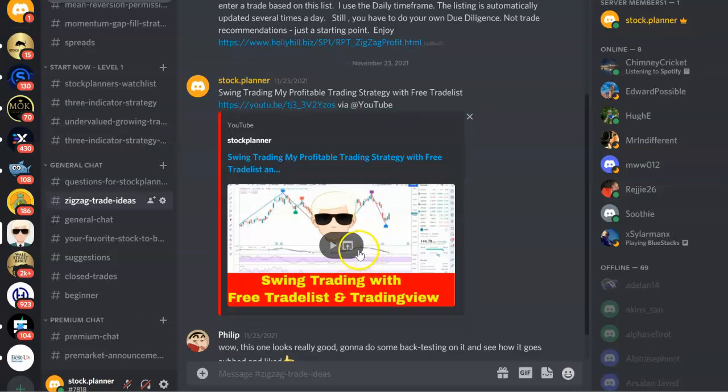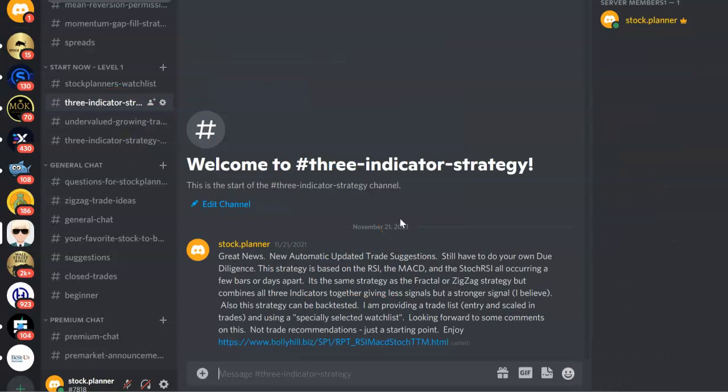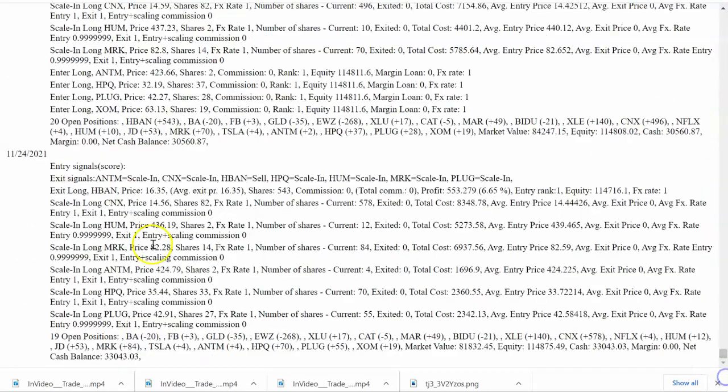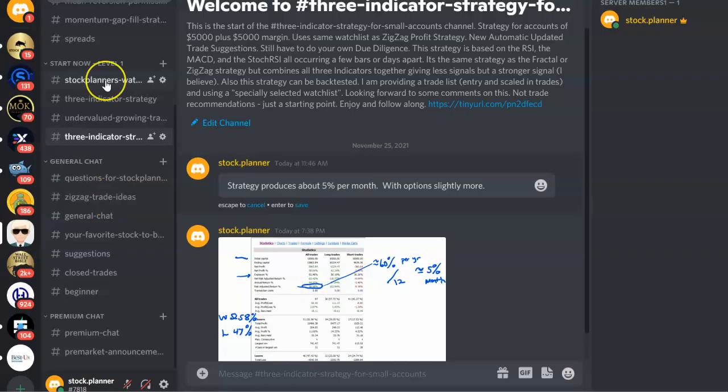I've built up this strategy and put it in a three-indicator strategy on Discord at level one, which is a $4-a-month charge to support the channel — the price of a cup of coffee. It also has a combination list that gives you the actual trade list for each and every day. This is the current day — produced prior to Thanksgiving dinner. Yesterday's signals showed entry signals and ATM scale-in additions, with 19 open positions. Boeing is one — I'm short 20 shares. EWZ, which is an emerging market Brazil ETF, is another.